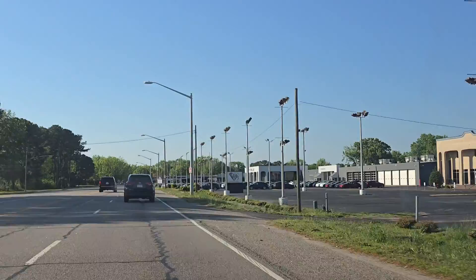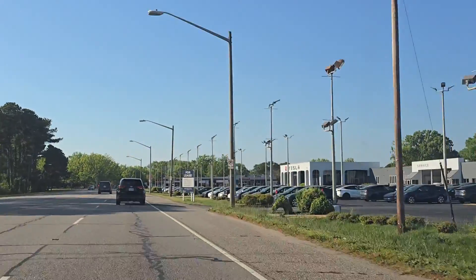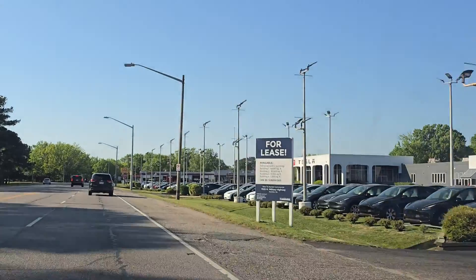We're just pulling up to the Tesla service center, about to drop off this car, and I'll update you guys once we get this car all dropped off and checked in.